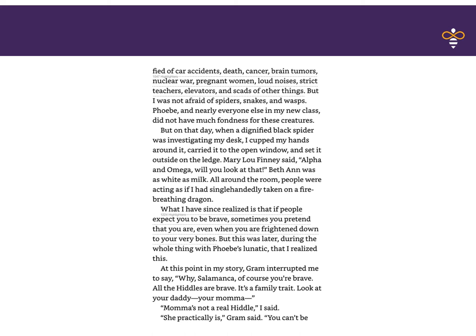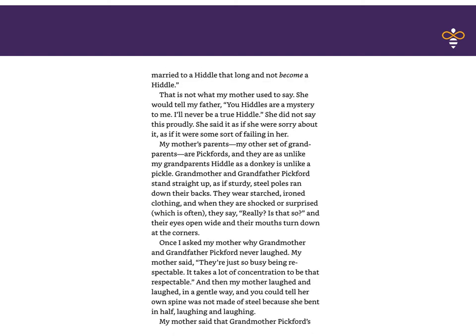But this was later, during the whole thing with Phoebe's lunatic, that I realized this. At this point in my story, Graham interrupted me to say, 'Why, Salamanca, of course you're brave. All the Hiddles are brave — it's a family trait. Look at your daddy, your mama.' 'Mama's not a real Hiddle,' I said. 'She practically is,' Graham said. 'You can't be married to a Hiddle that long and not become a Hiddle.' That is not what my mother used to say. She would tell my father, 'You Hiddles are a mystery to me. I'll never be a true Hiddle.' She did not say this proudly — she said it as if she were sorry about it, as if it were some sort of failing in her.